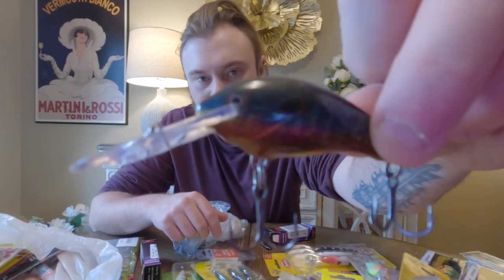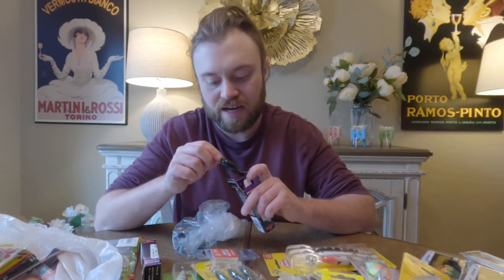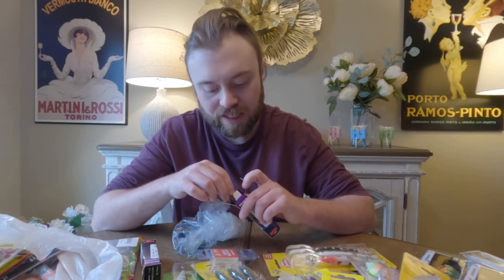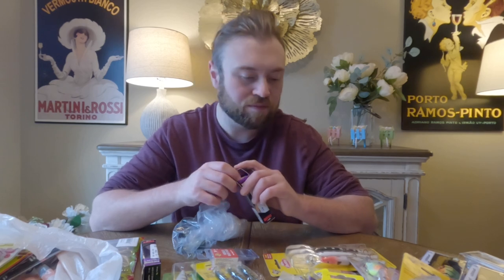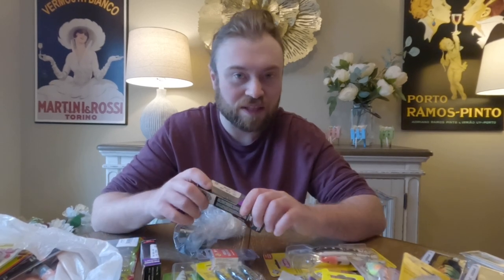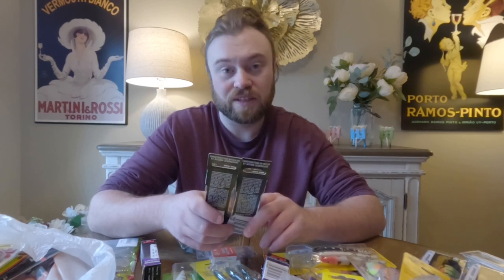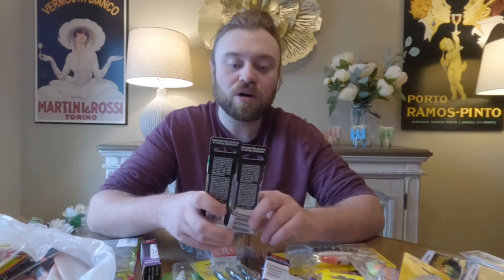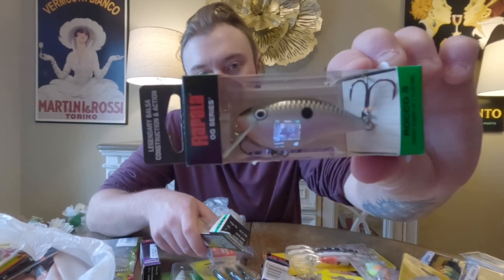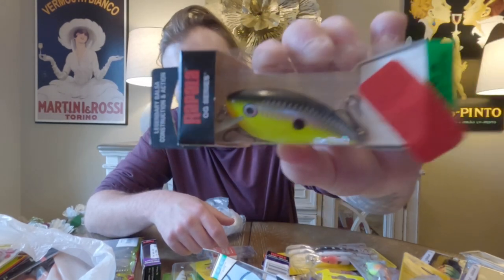Got more crankbaits here. A nice bluegill color pattern — this one dives 7 to 10 feet, made by Rapala, it's the SDD5. I was watching videos and a lot of guys really like using them. I'm not a big crankbait guy, but I'm trying to get more into it since I'm used to shore fishing — crankbaits are something I want to get better at this year, especially deep diving ones. These are also Rapala — the OGR5, very highly regarded as great square bills that go 5 feet. Got one in white and black and one in black and chartreuse.